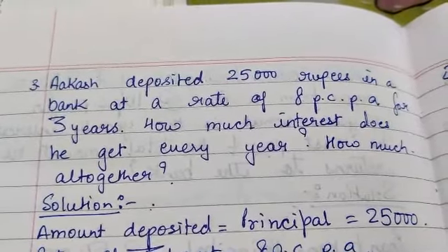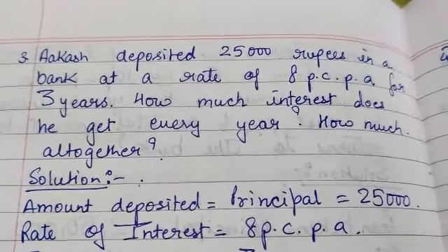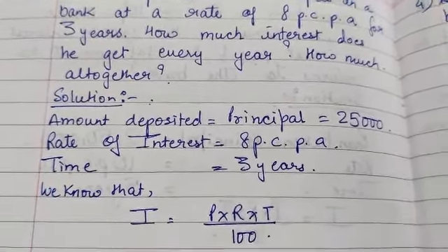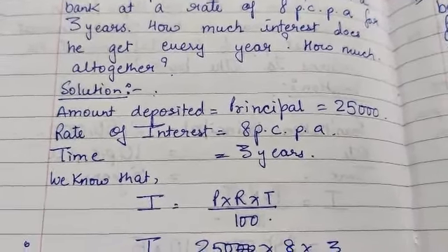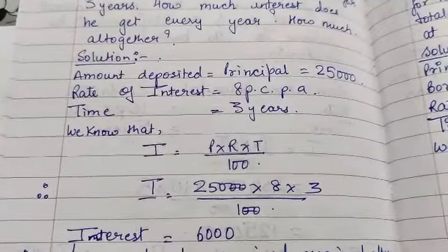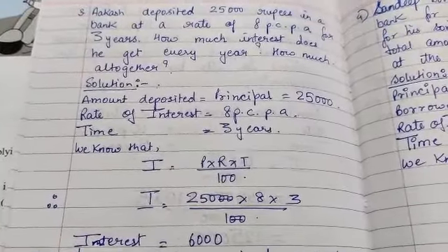The amount deposited is equal to the principal which is Rs. 25,000. The rate of interest is 8% per annum and the time is 3 years. Using the interest formula, when we substitute the given values, we get interest as Rs. 6,000.